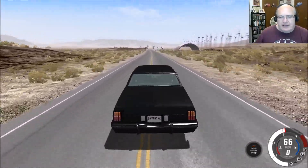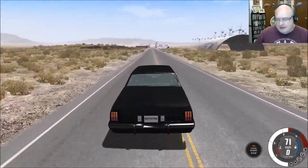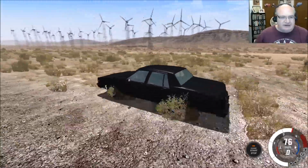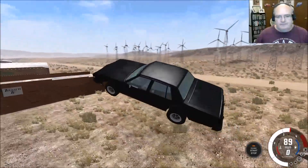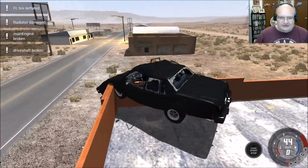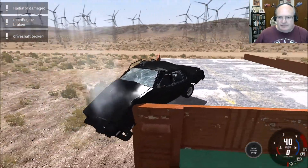Let's take this big old bad Olds up and over the ramp and see what we can do here. Maybe I'll probably miss now that my camera's off. Nope, we made it! I don't believe this is a parking zone.